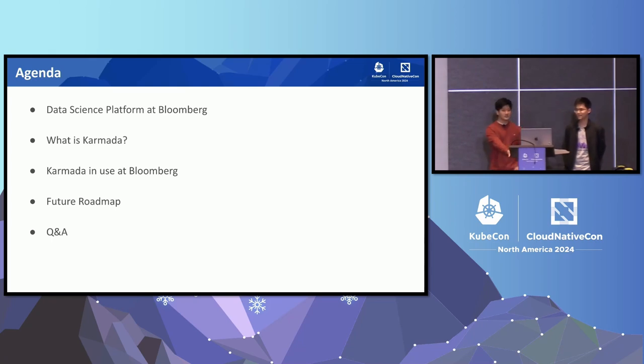Here is the agenda for today. We'll be talking about what is data science platform — in short, DSP — at Bloomberg, and we'll be talking about what is Karmada and how we use Karmada in Bloomberg. Finally, we'll be closing this talk with a future roadmap of Karmada and also a Q&A session.